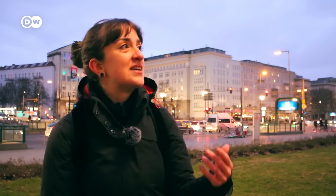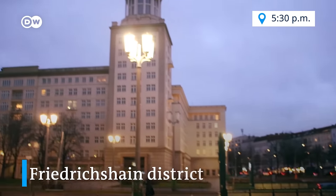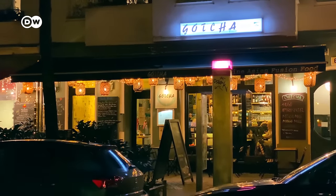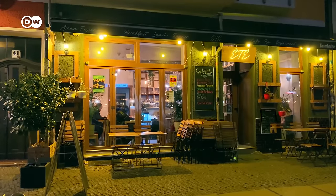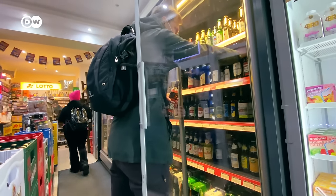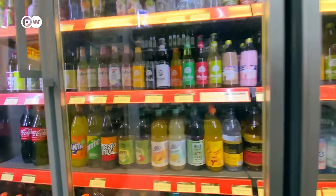We walked all the way from Alexanderplatz to here at Frankfurter Tor, and now we are very tired and hungry again. It's almost night, so we are heading to Friedrichshain to see lots of bars, restaurants, and more. We usually keep things very casual on nights out — we like to check the neighborhoods of Kreuzberg or Friedrichshain and just go to our local Späti, basically a convenience store, and grab a fresh drink. We also like to eat street food that you can find around Berlin.